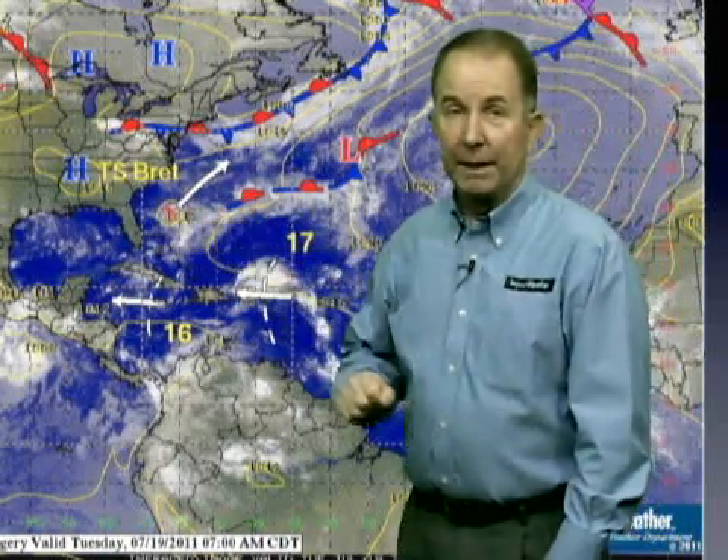Good morning, I'm Impact Weather Meteorologist Chris Avery with your Tropics Watch Daily Briefing. We have a couple of features out there to keep an eye on this coming week. First of all, we have Tropical Storm Brett located north of the Bahamas.